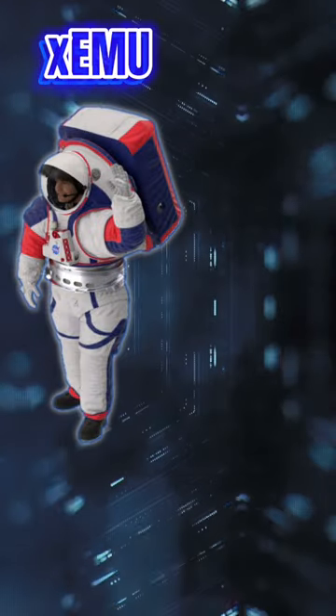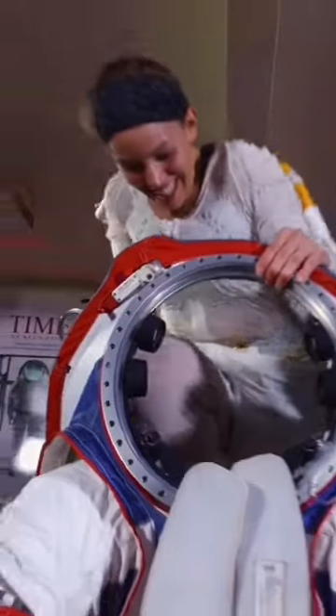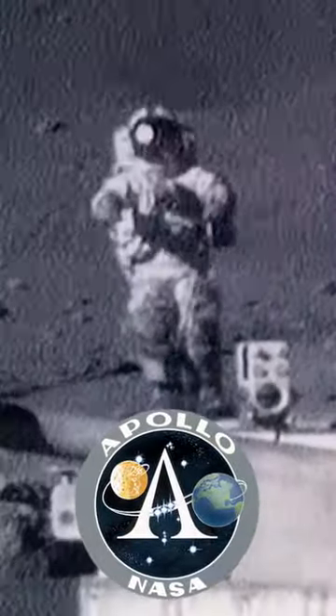The XEMU is a spacesuit specifically designed for interplanetary exploration. The first change is that astronauts will be able to easily get in and out of the suit. With this spacesuit, explorers will finally be able to walk on the lunar surface, instead of hopping, like Apollo astronauts did.